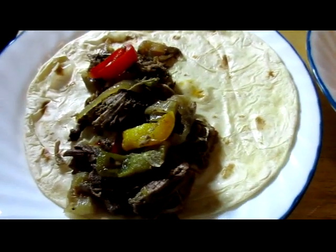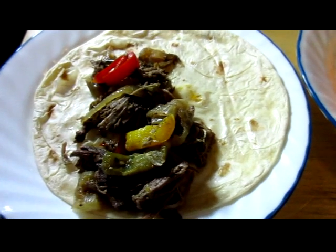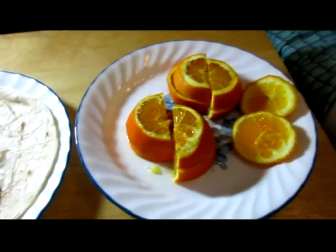Tonight's dinner is beef carnitas, a spelt tortilla, and oranges.